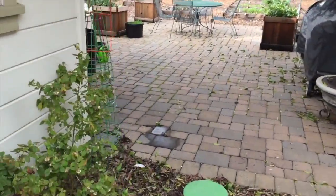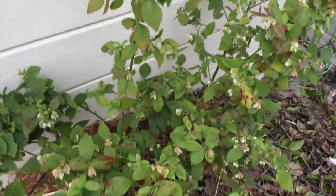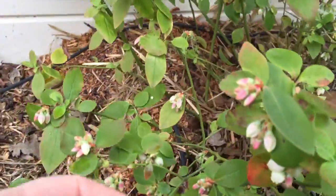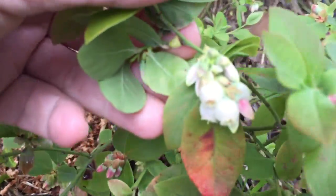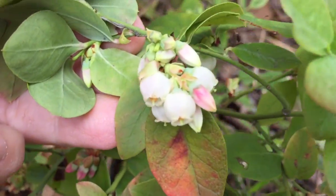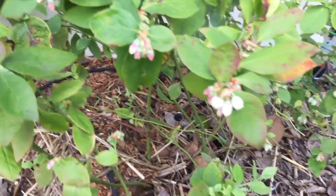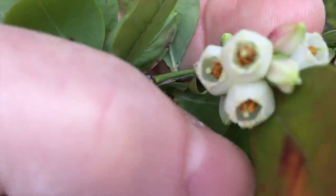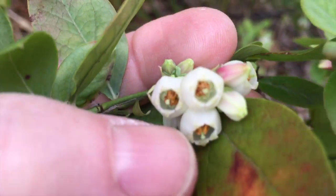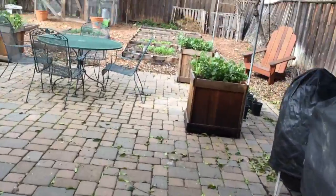Let's go look on the other side at the north garden. Look at these blueberries — look at all the flowers on them! We are going to have such a great blueberry crop this year. These flowers are so interesting, really beautiful. We're going to have a great crop of blueberries — that is very exciting.